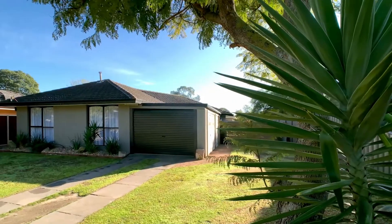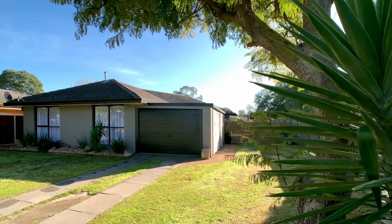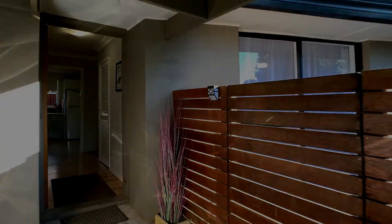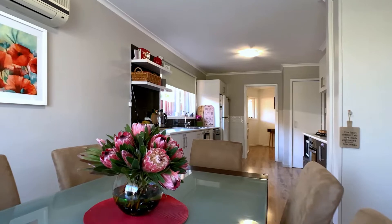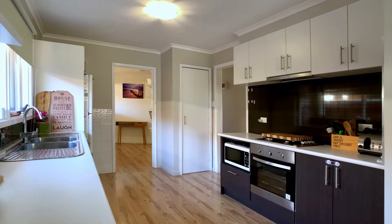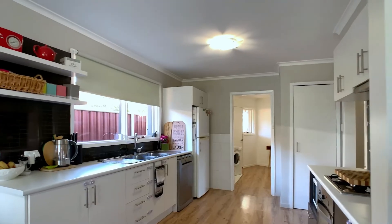Having recently undergone renovations which have updated the home throughout, creating a welcoming feeling. The home features a brand-new, beautiful, spacious gallery-style kitchen with modern appliances, timber floors and plenty of storage.